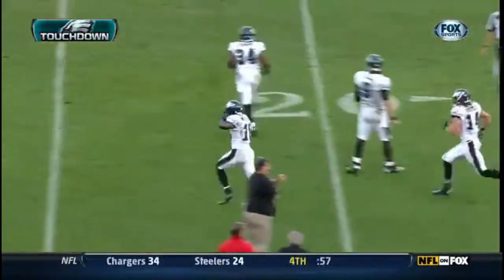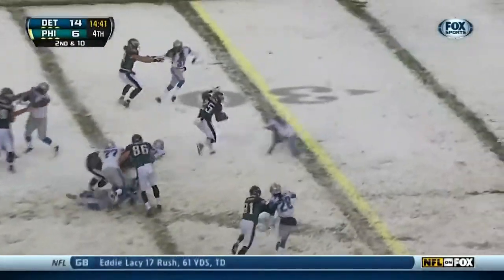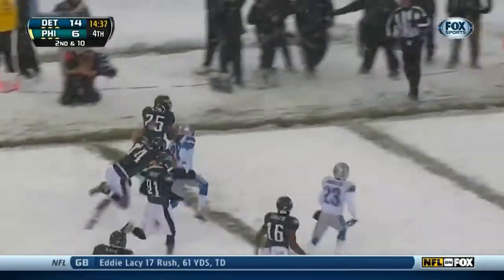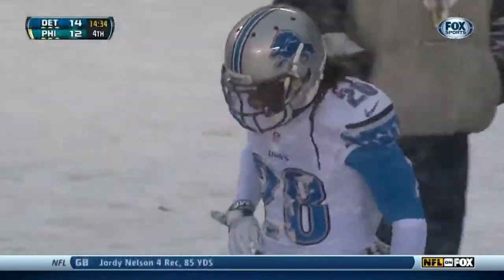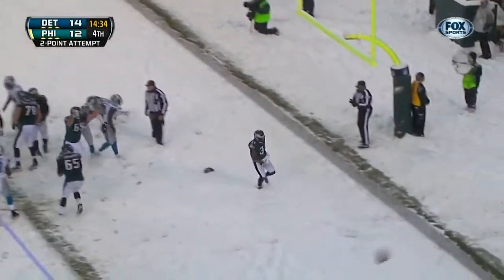And the Eagles will win! Philadelphia — they give to McCoy. Big hole, and the move! McCoy through the snow — touchdown! They give to Bryce Brown, and this game is tied.